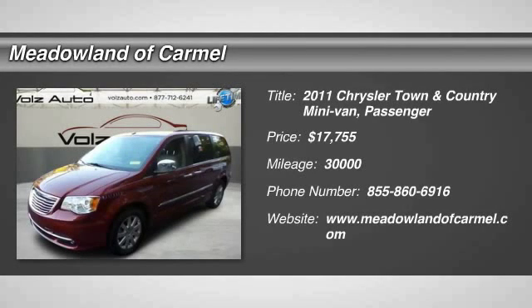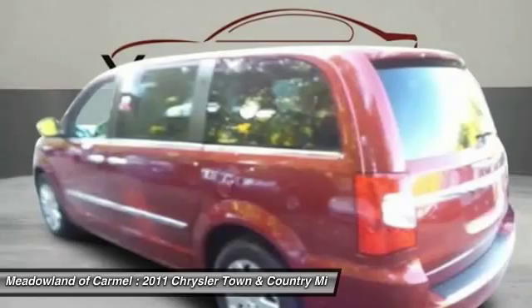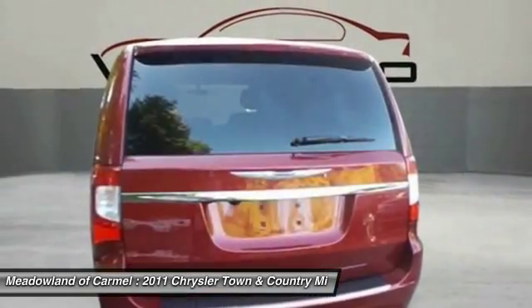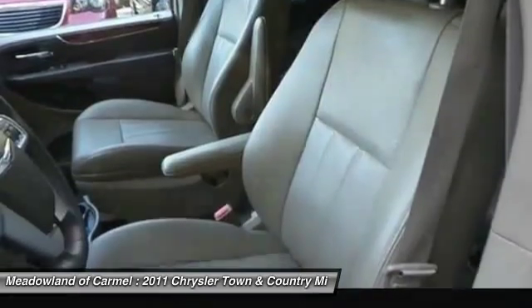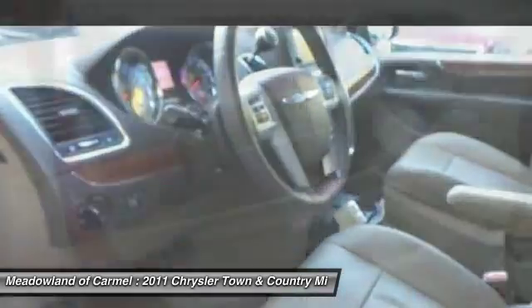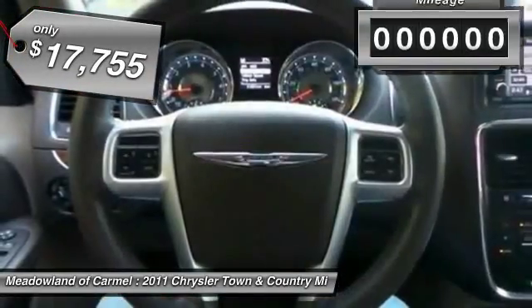The 2011 Chrysler Town & Country. Town & Country's V6 engine provides plenty of power while still providing the fuel efficiency you look for in a vehicle. Tow up to 3,600 pounds when your Town & Country is equipped with the towing prep package. Seat 7 comfortably and choose from stow-and-go seating or the innovative swivel-and-go seating, and is priced below $20,000.